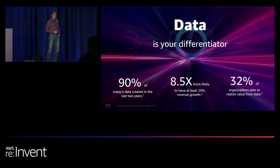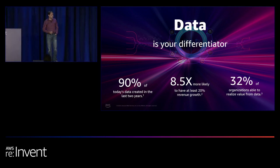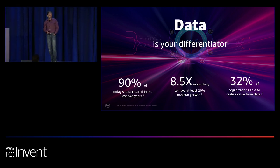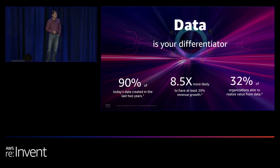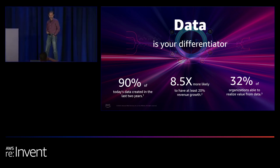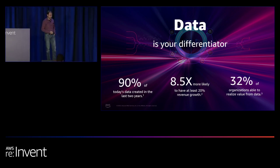Data is your differentiator. IDC Statistics Publish says that about 90% of today's data was created in the last two years. A study from Forrester says that by using this data, you are 8.5 times more likely to have at least 20% more revenue growth. Another statistic from Accenture says that only 32% of organizations are able to realize the value of this data — and that is what we are trying to unlock.